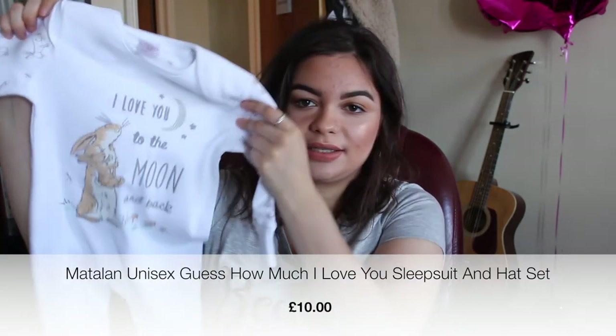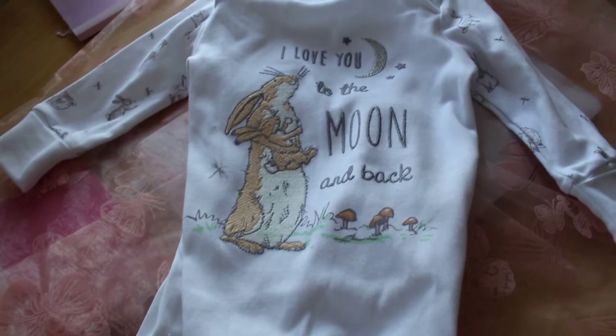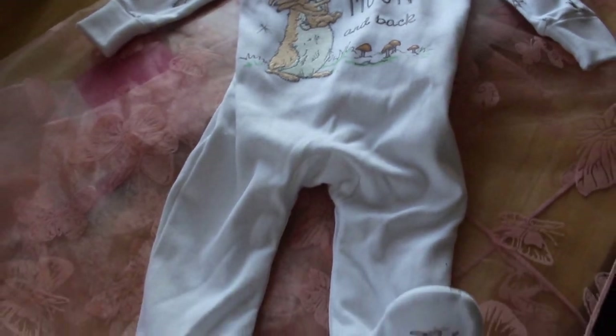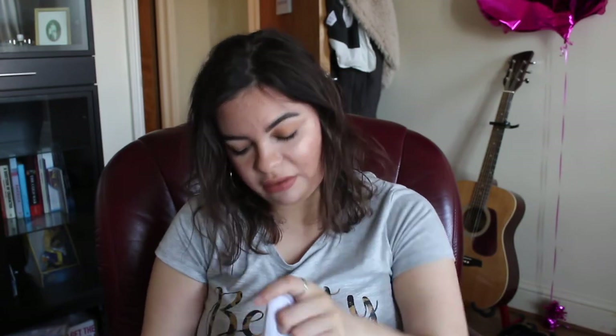Next I have another baby grow — Jack chose this one. It says 'I love you to the moon and back' and it's from the Guess How Much I Love You range. It's really cute — plain grey writing with a rabbit feature on the side. That phrase is one I've loved for a while, and we actually have a wall sticker for his nursery that says the same thing. This is three to six months, and I'm pretty sure it was from Matalan.